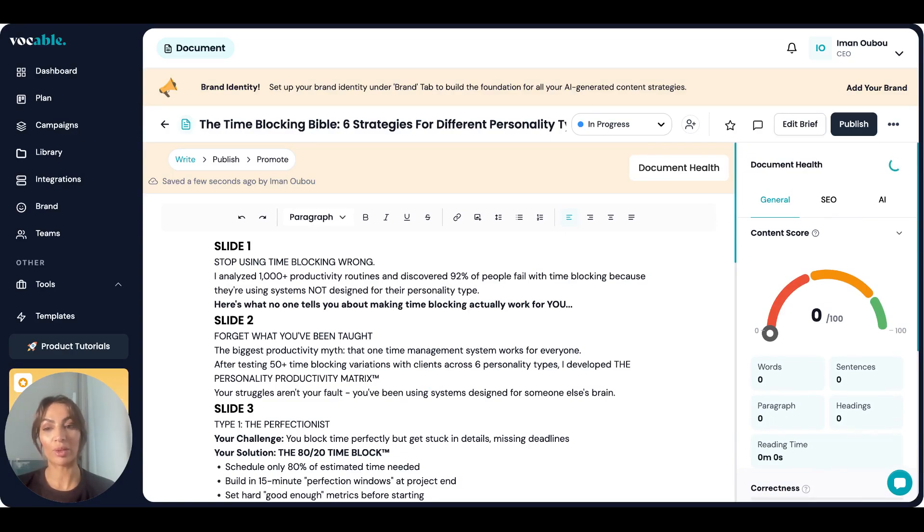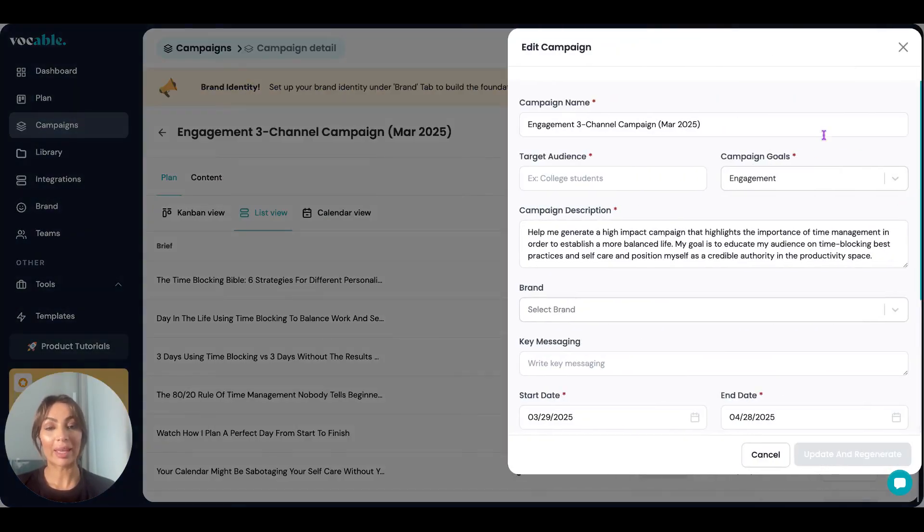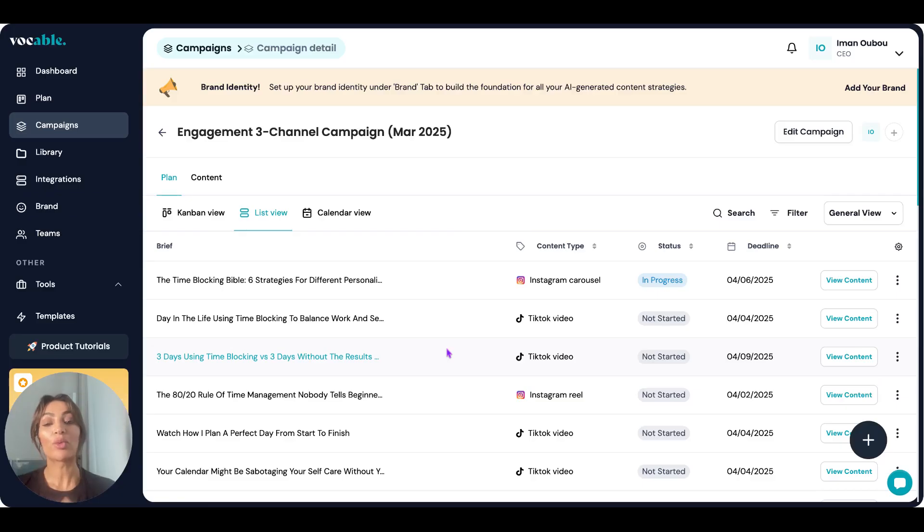As you can see, all campaigns created from the dashboard will live on your Campaigns page. You can click on each one and edit the campaign — you can edit the prompt and fill out the rest, and you can regenerate the entire content campaign if you don't like what you're seeing. From what we've seen, a lot of people love the initial plan and strategy they generate, but that option is always available to you.